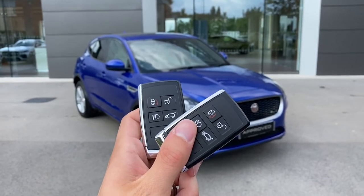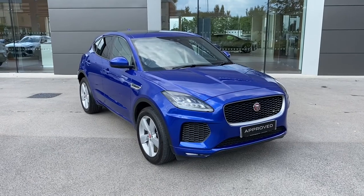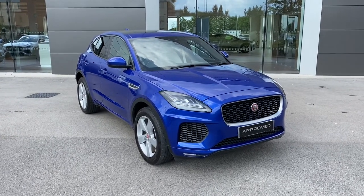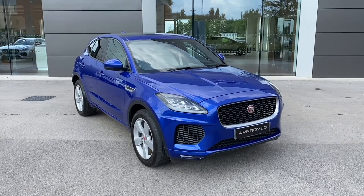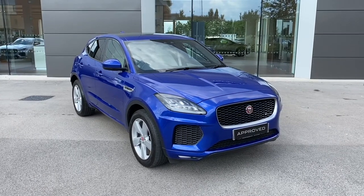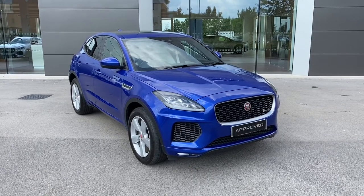Hi there, my name is Sam and today I will be showing you around this spectacular Jaguar E-Pace. It's a D180 R-Dynamic SE finished in the gorgeous Cesium Blue metallic paint. With this being a Jaguar approved vehicle, it will come with a minimum 12 month manufacturer warranty and 12 months roadside assistance.